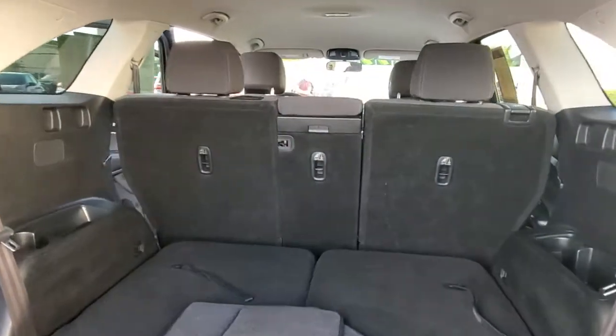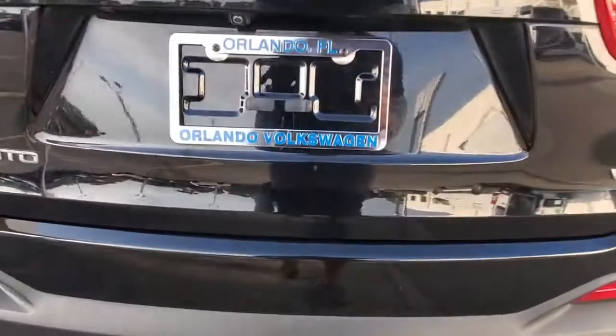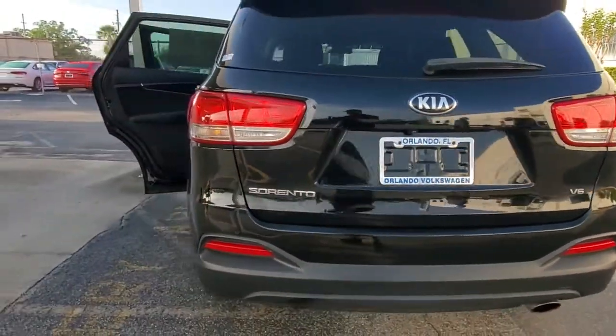This mid-sized crossover offers a versatile interior layout with three-row seating, standard infotainment system, and advanced safety features.